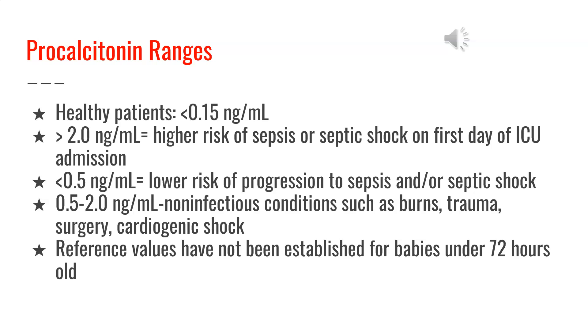0.5 to 2.0 nanograms per milliliter is when non-infectious conditions such as burns, trauma, surgery, or cardiogenic shock occur. Reference values have not been established for babies under 72 hours old.